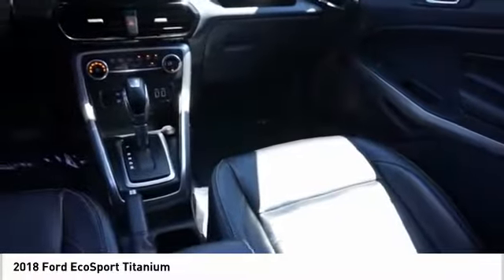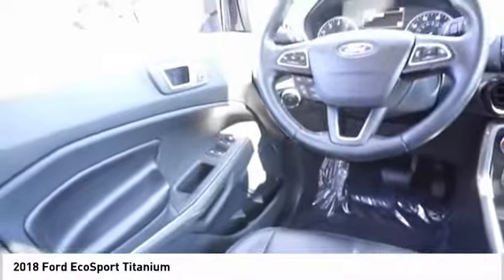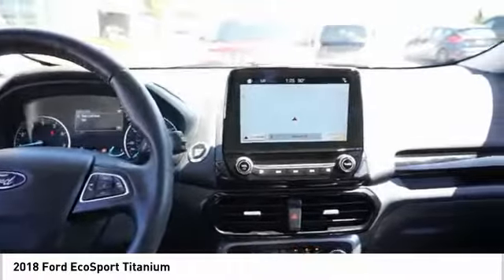Electronic stability control, brake assist, traction control, remote keyless entry, fog lights, power moonroof, front wheel independent suspension, rain sensing wipers, four wheel disc brakes, speed control.